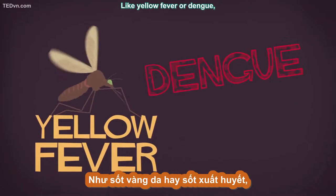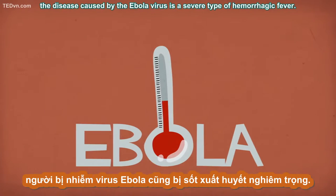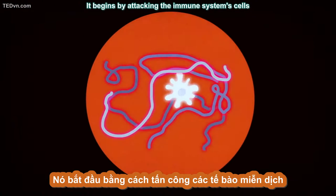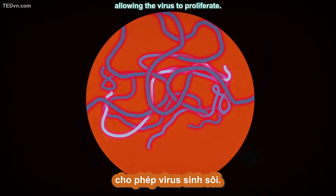Like yellow fever or dengue, the disease caused by the Ebola virus is a severe type of hemorrhagic fever. It begins by attacking the immune system's cells and neutralizing its responses, allowing the virus to proliferate.